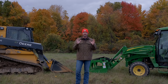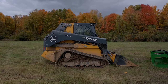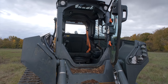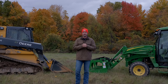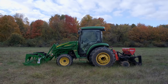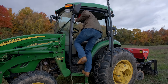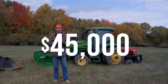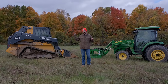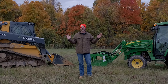This John Deere 333G behind me — with the bucket, HVAC cab, high flow, about 400 hours, three years old — I'd probably sell that for about $75,000. My John Deere 4720, nine years old, about 800 hours, with a cab with air and heat, I'd be at about $45,000 with just the loader. It's not a perfect comparison — 100 horsepower skid steer versus 66 horsepower tractor — but it paints a picture.